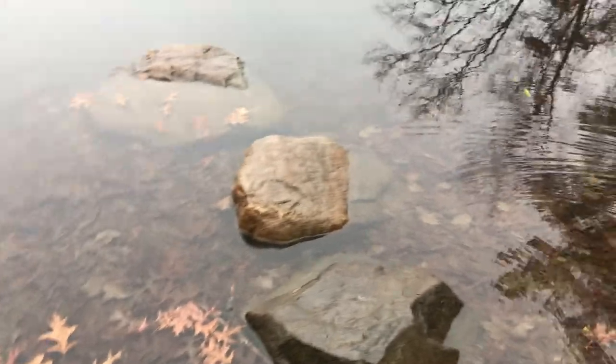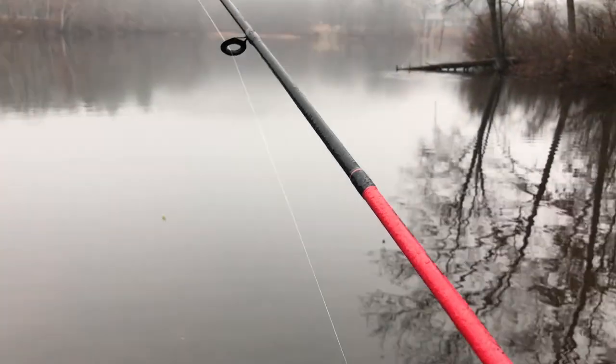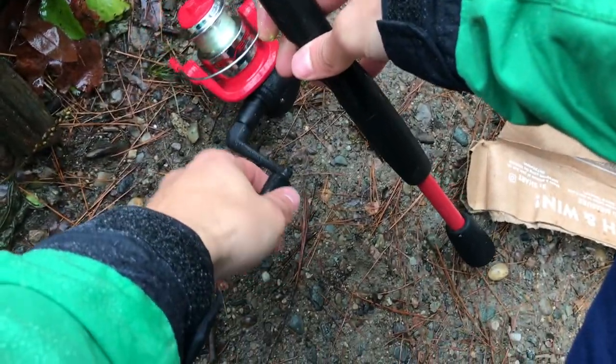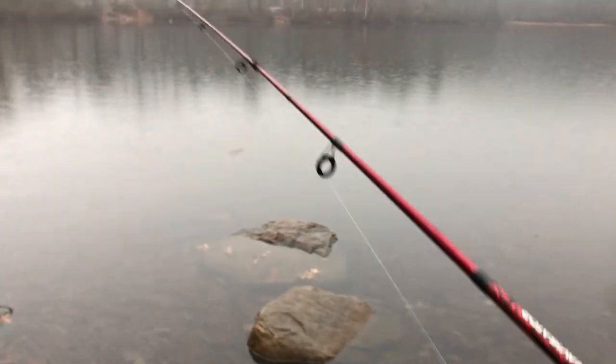So we're gonna give it a cast - these rocks are probably super slippery, try not to eat it. There we go, give it a cast here and then I'll rig up my other rod while this soaks in the water. All right, so while my PowerBait is soaking in the water, I got my Panther Martin inline spinner tied on, so we're just gonna give this a few casts.